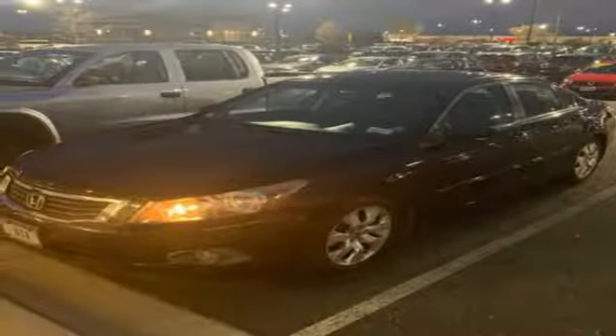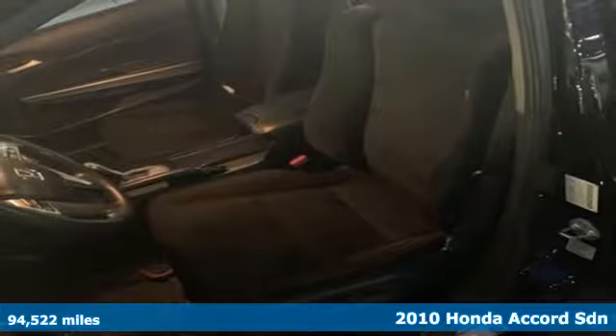It's a 2010 Honda Accord sedan. Year after year the Accord is showered with awards and praise. Take a look and it's easy to see why. Drive it and you'll know why.